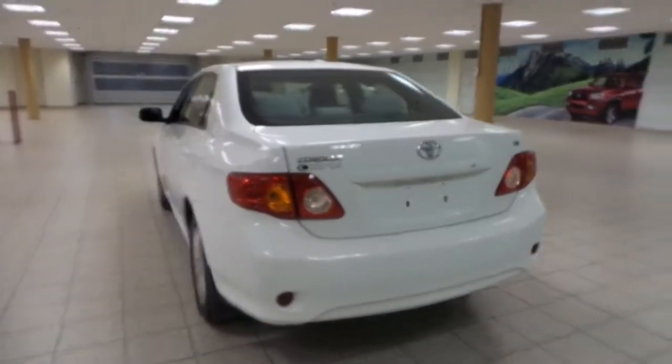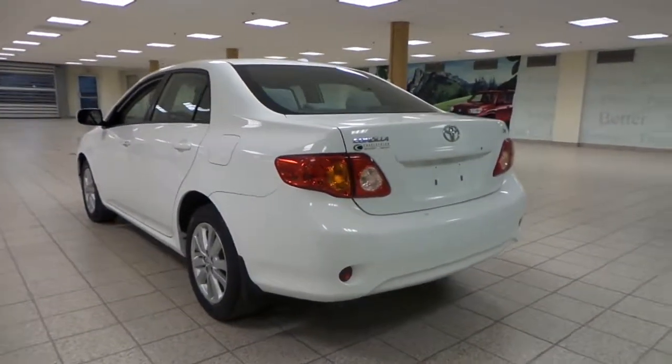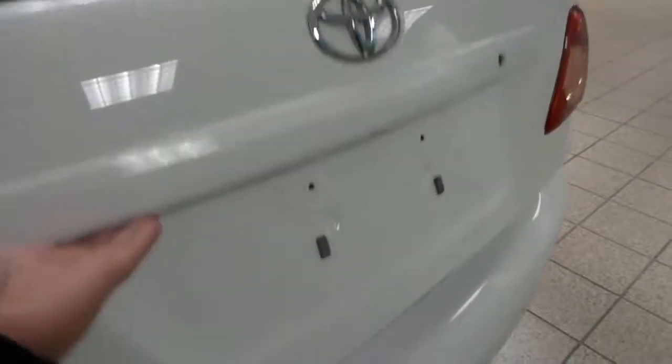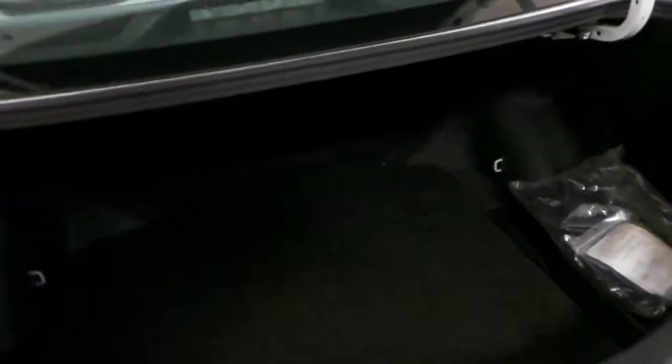The car is in very good condition and the paint is in prime condition. There are reflectors on the rear bumper. The back is very clean with lots of space for cargo.